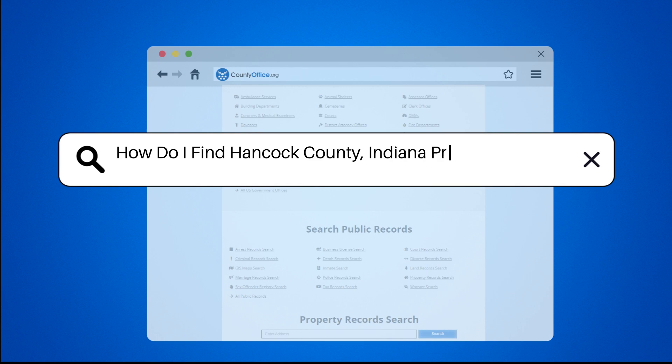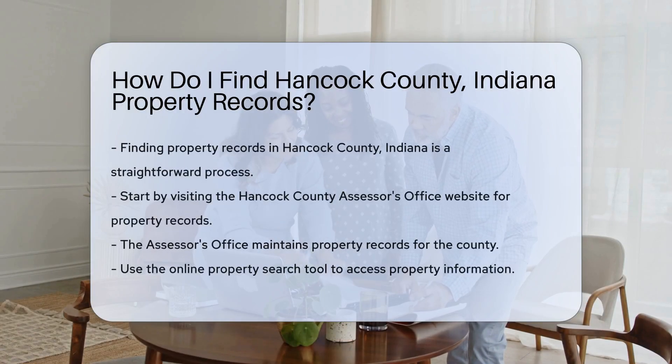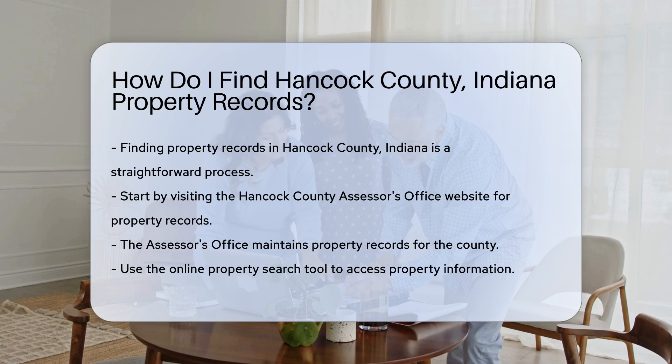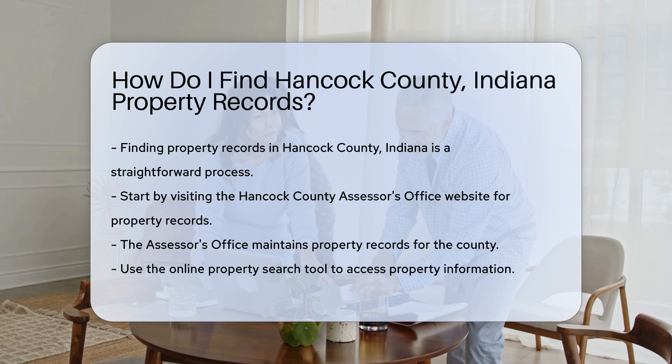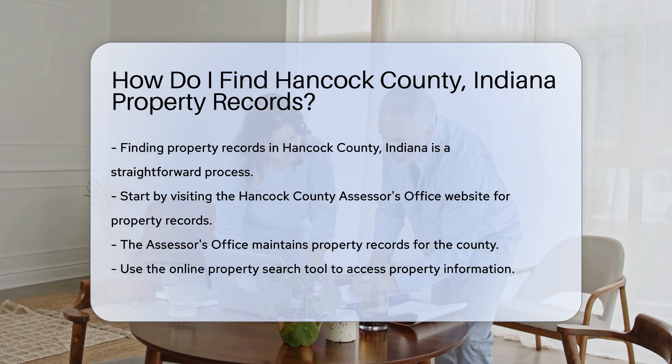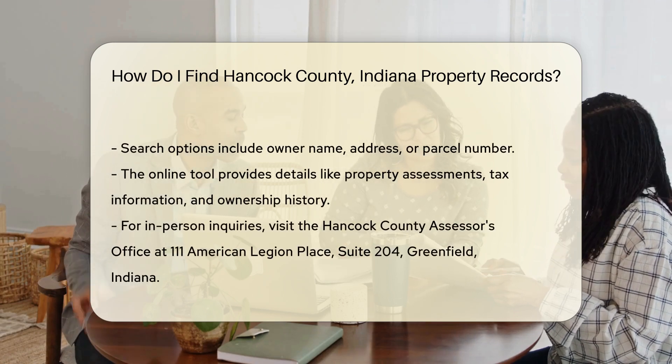How do I find Hancock County, Indiana property records? Finding property records in Hancock County, Indiana is a straightforward process. Start by visiting the Hancock County Assessor's Office website. This office maintains property records for the county. You can access property information online through their property search tool, which allows you to search by owner name, address, or parcel number.